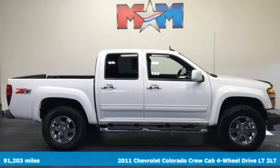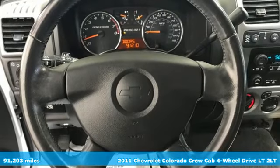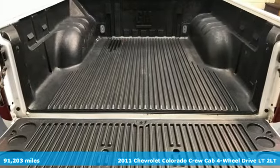It's a 2011 Chevrolet Colorado. Whether you're downtown or off-road, this truck provides torque and efficiency no other midsize pickup can match.